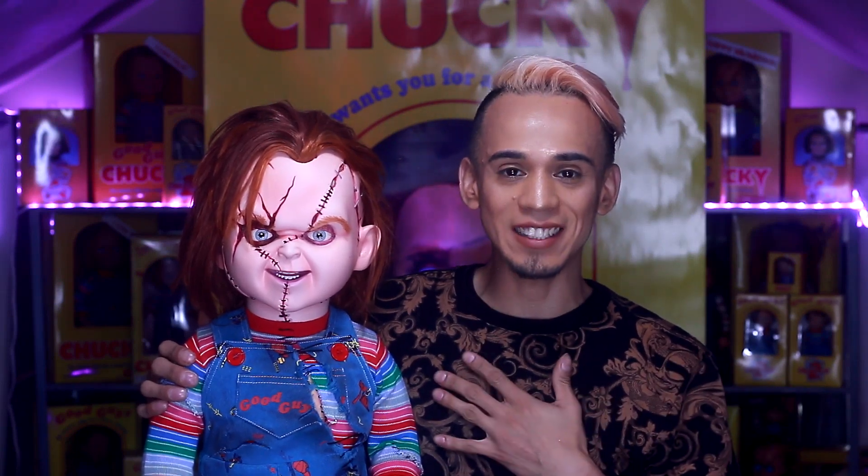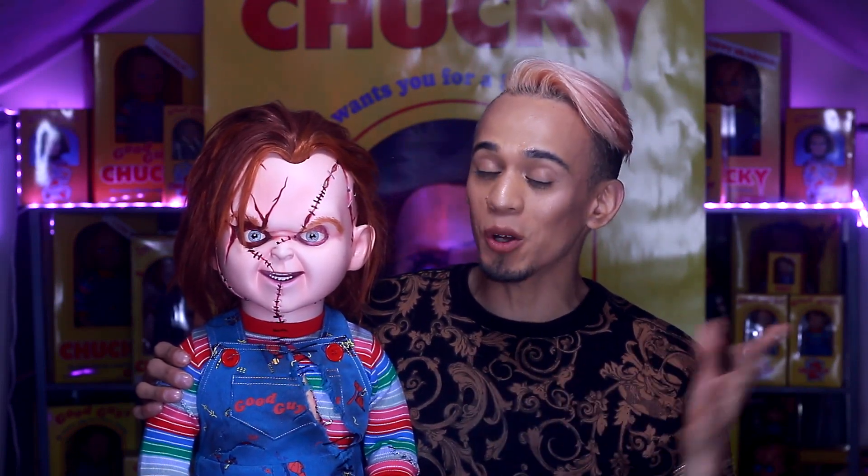Hey, what's up guys, welcome back to my channel, welcome back to the Edgar O World, and welcome back to the House of Nightmares.